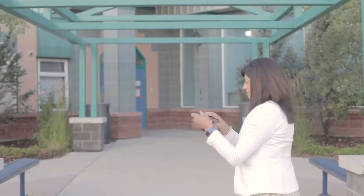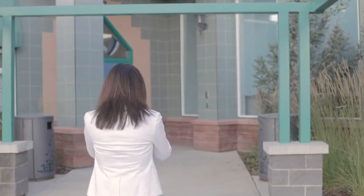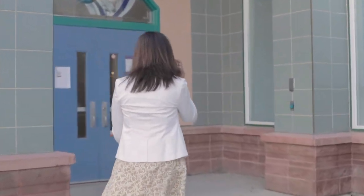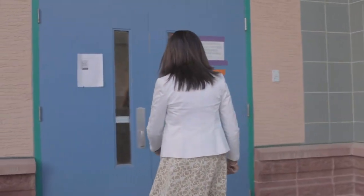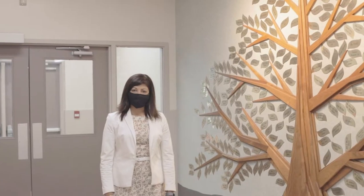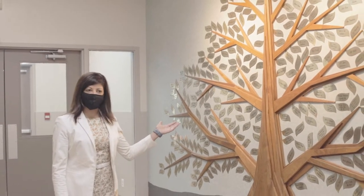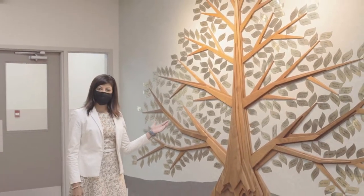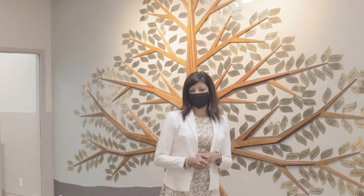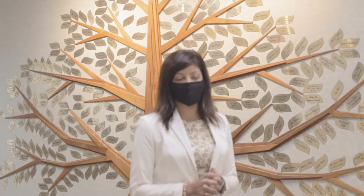Come on, follow me. Welcome everyone. You'll notice here this is our tree of donors that we've had at Calgary Academy for many years. So many of our families who have been at Calgary Academy or have had family here have donated to the school to help support us.